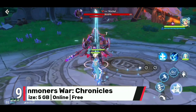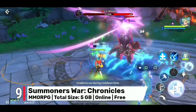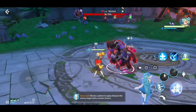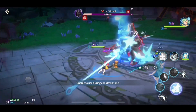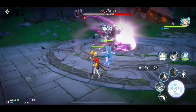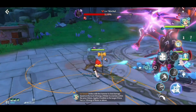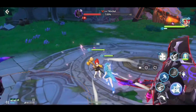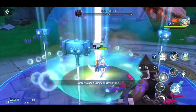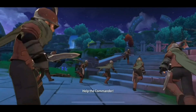Number 9: Summoner's War Chronicles takes the popular Summoner's War franchise to new heights with stunning 3D graphics and immersive gameplay that will transport you into a world of magic and wonder. With gamepad support you'll have a seamless experience as you summon powerful monsters, engage in strategic battles that demand quick thinking and tactical prowess, and explore the vast and captivating world of Chronicles. Collect and train hundreds of unique monsters, each with their own distinct abilities and personalities, and build the ultimate team to conquer the challenges that await you.